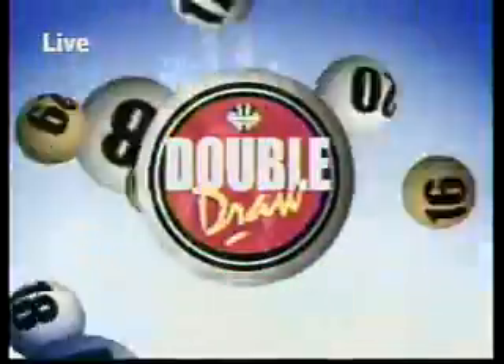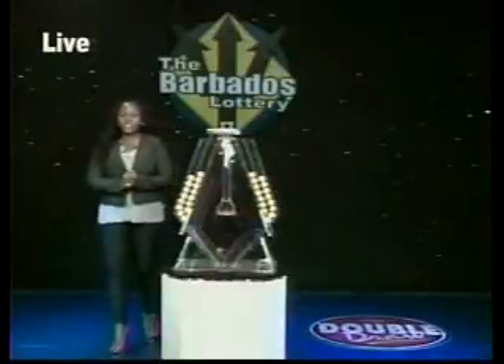Double Draw. Hi there, good afternoon, I'm Tisha Hines.